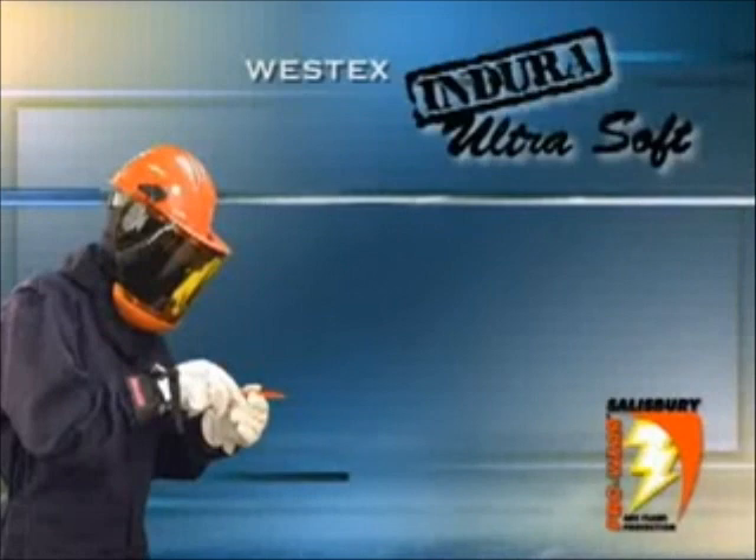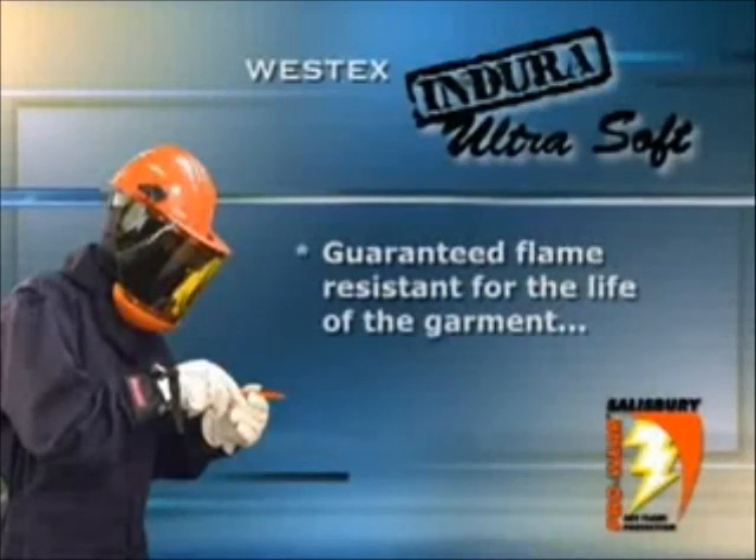Salisbury's arc flash clothing is constructed with Westex Endura Ultrasoft. Endura Ultrasoft fabrics are guaranteed flame resistant for the life of the garment while retaining the natural comfort and feel of cotton.